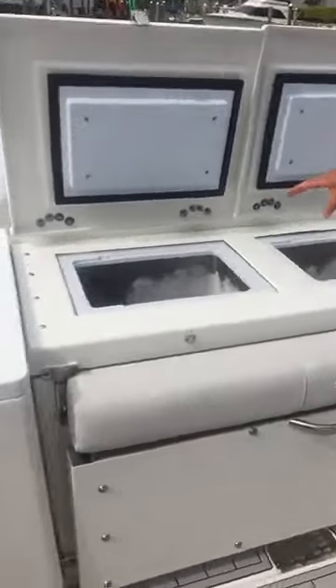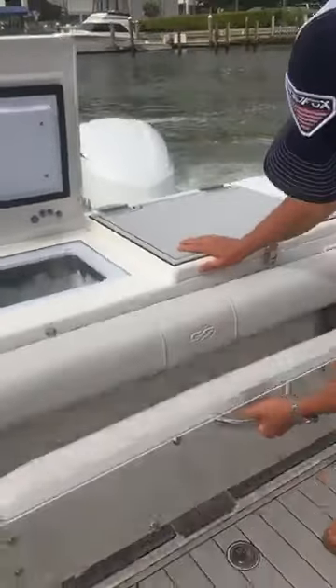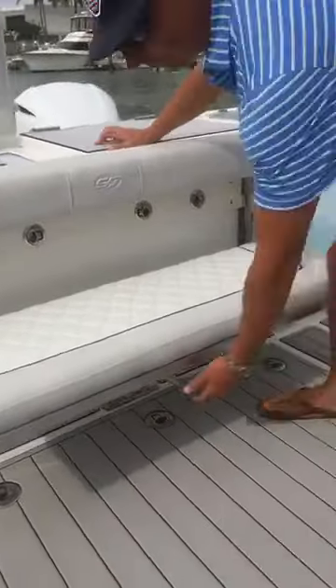We have freezer and fridge access, so you can do freezer or fridge — up to your choice. Flip-out jump seat there.